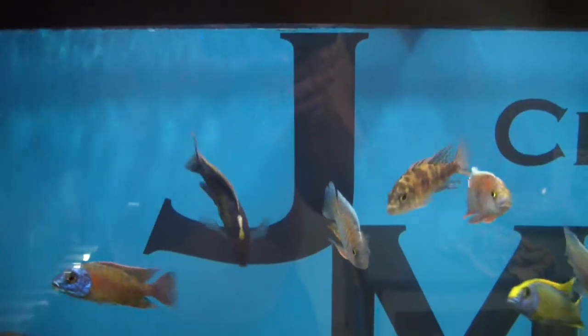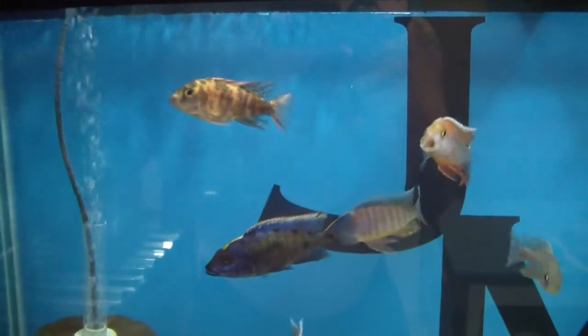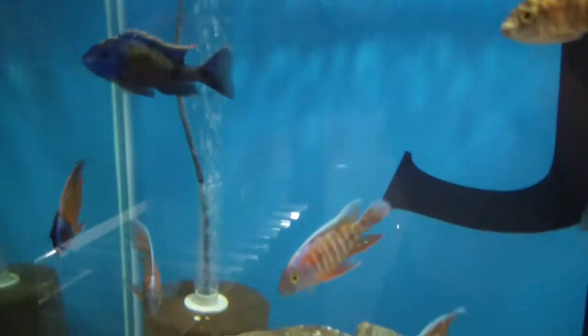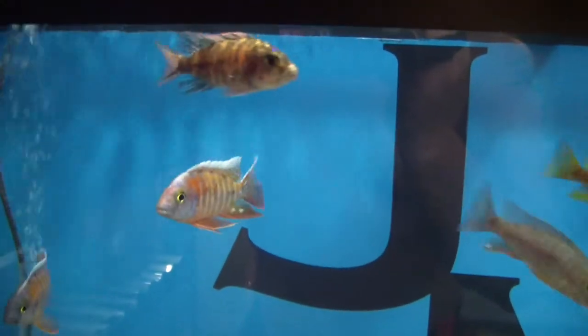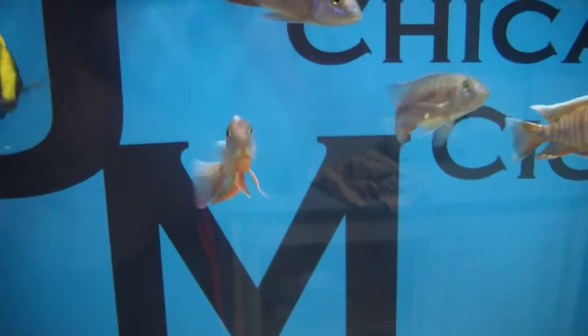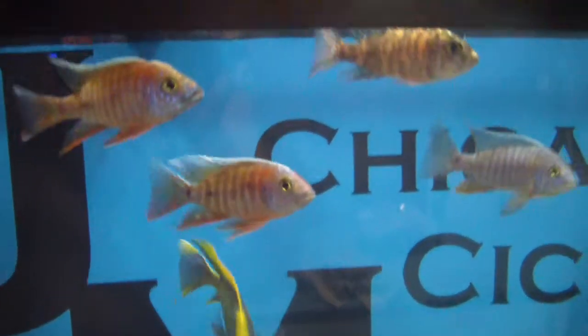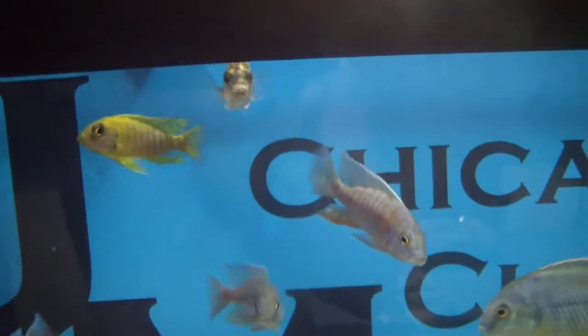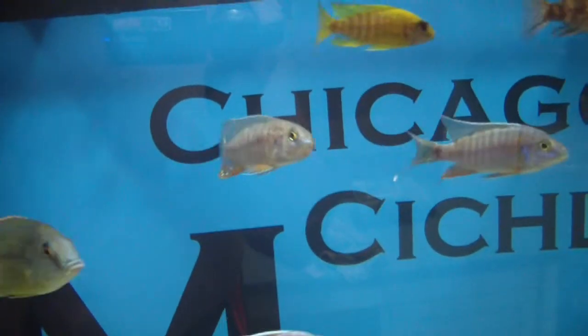We also got red top aristochromus in here — pretty much the same family as the yellow blaze. He's got a little bit of red down the top fin, doesn't have the blaze all the way down the nose, but as you can see he's got a little bit. Those are hybrid Eureka red OB mix. We also have a sunshine in here — little guy just starting to show some color.